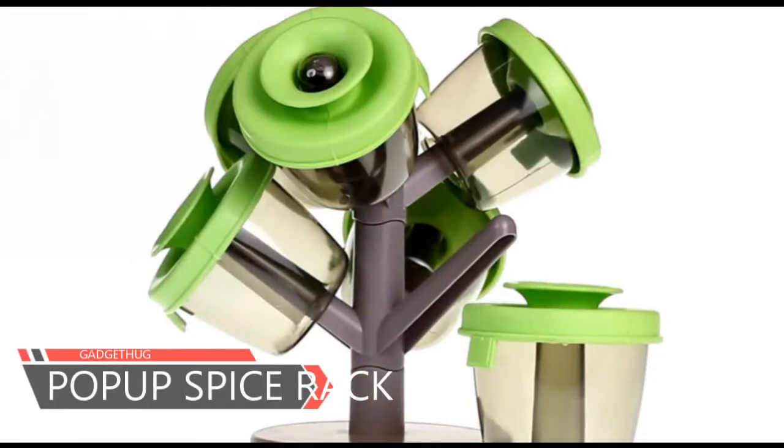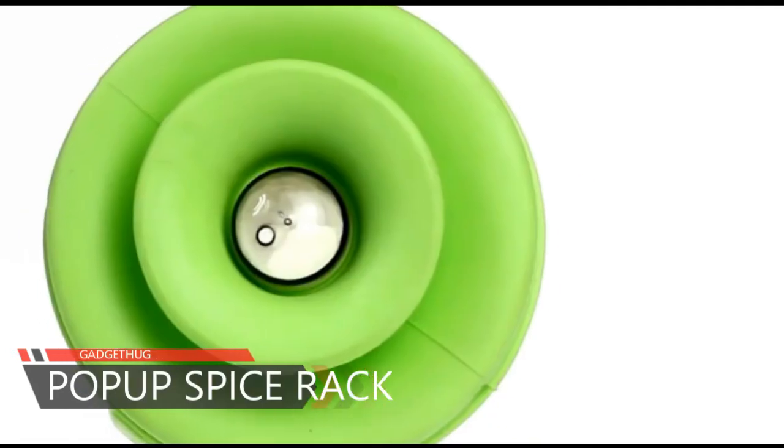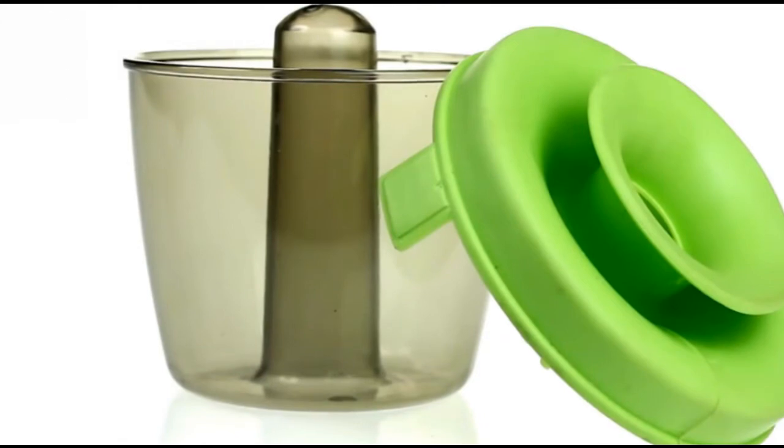Knowing where exactly your spices and ingredients are in the kitchen saves you a lot of time. This one-stop spice organizer is convenient and will be your best kitchen item.